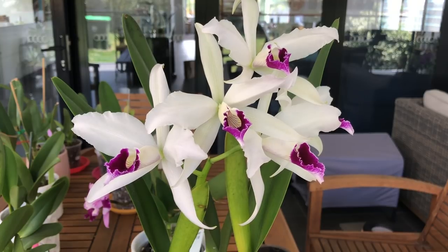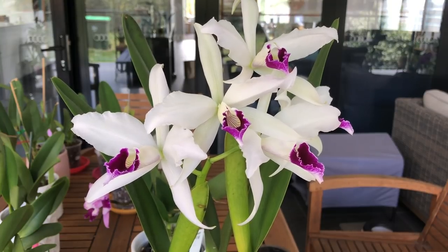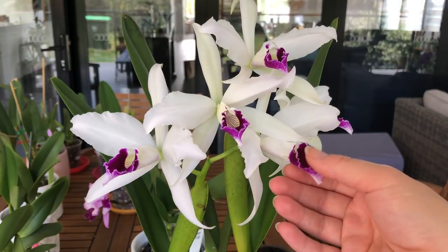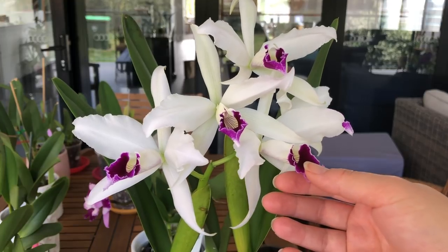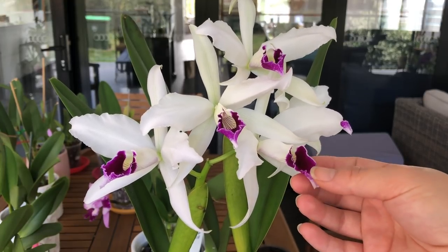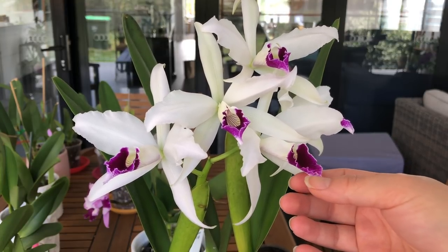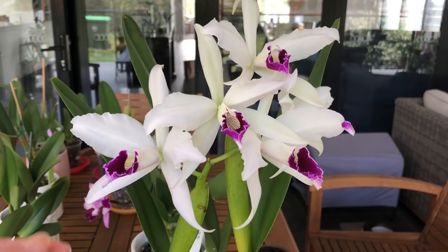Cattleyas are a South and Central American orchid which were first discovered in the early 1800s in Brazil. They were first grown and flowered in cultivation by a guy named William Catley — hence the name Cattleya for the genus. They have large fragrant blooms that were very popular in the 1950s as the traditional corsage orchid. Their popularity has probably been overridden these days by the very popular Phalaenopsis orchid, but they remain quite a mainstay in most collections.